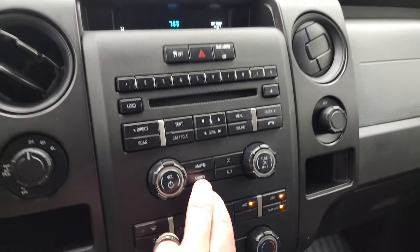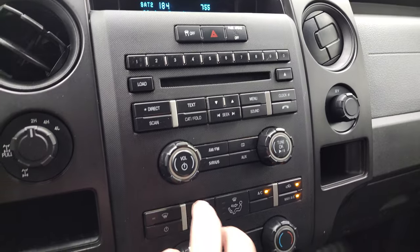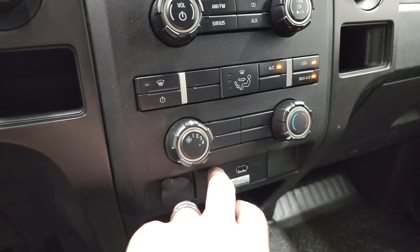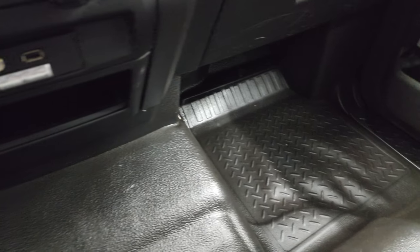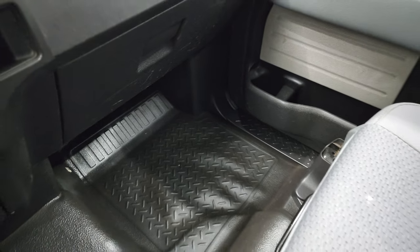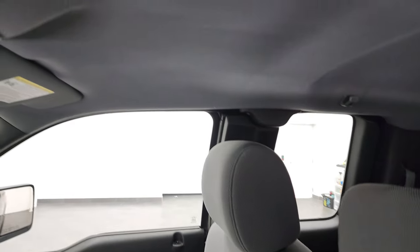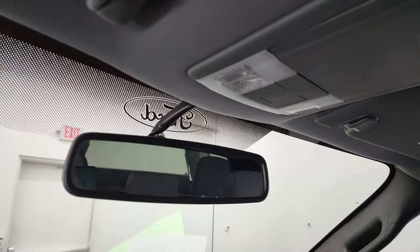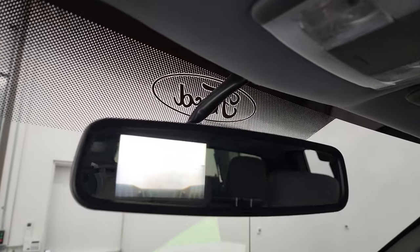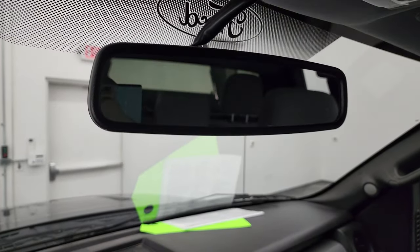It has a CD player, AM, FM, and Sirius satellite radio capabilities. There are your climate controls, AUX and a USB jack, and the Sync system to connect your Bluetooth phone. It has the heavy-duty rubber floors in nice shape. The passenger side seat has no rips or tears, and the headliner is in really nice shape. It does have map lights, and this is where your backup camera shows up — and that is working nicely.